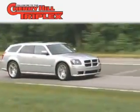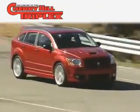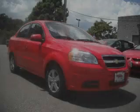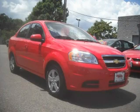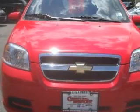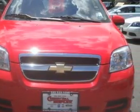Another fine vehicle offered by Cherry Hill Triplex. This is a 2009 Chevrolet Aveo, driving a statement. It features a 1.6-liter, 4-cylinder engine and a 4-speed automatic transmission.